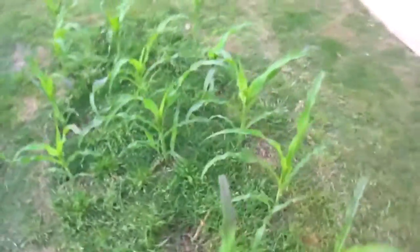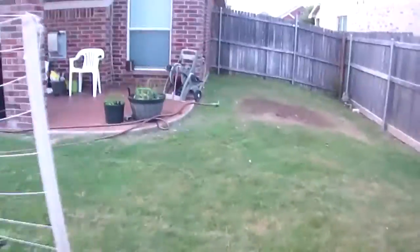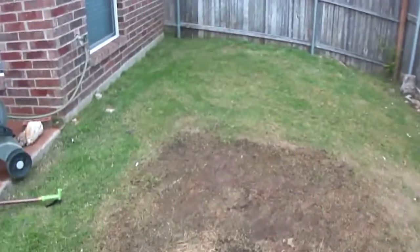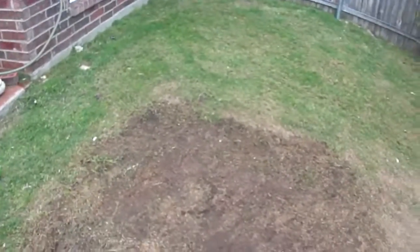There's the Blue Hopi corn doing its thing. Over here I planted some sweet corn — just 12 of them in here. And here's a little cherry tomato that I'm going to give away.